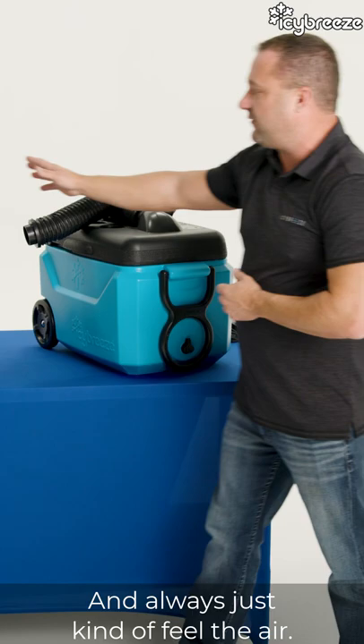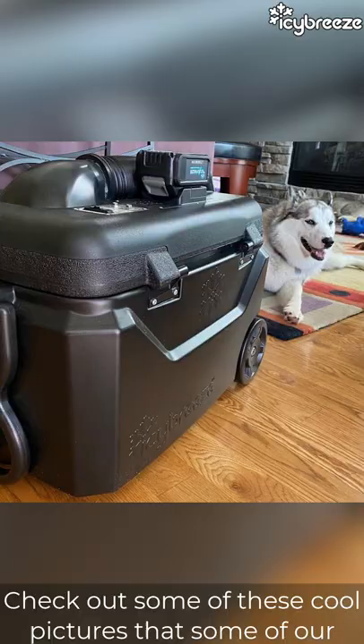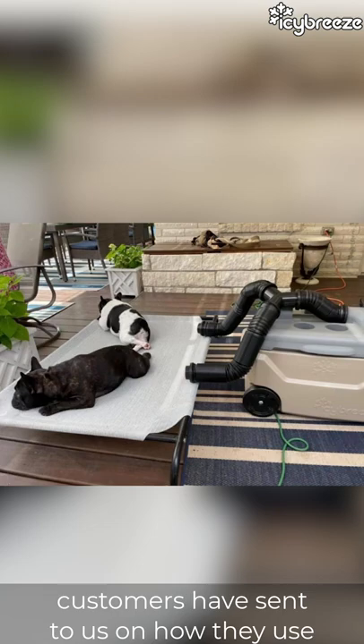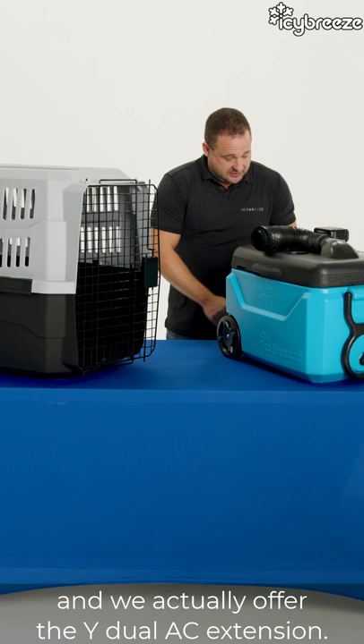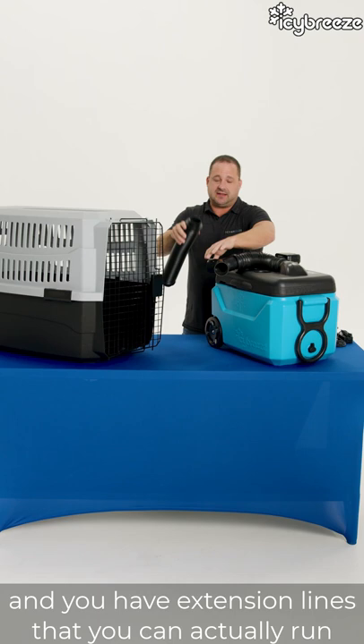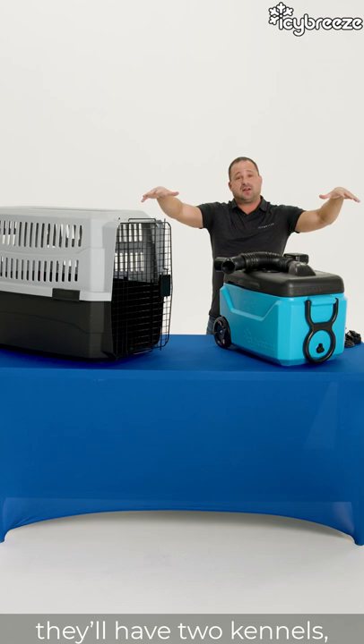Always just kind of feel the air — you don't want your pet to become too hot or too cold. You can check out pictures that some of our customers have sent in showing how they use it with their awesome pets. Sometimes people have multiple pets, and we actually offer the Y dual AC extension so you can actually plug it on and run extension lines to multiple pets at the same time. A lot of people in the back of their SUVs have two kennels, and you can run two separate hoses to make sure they're both cool.